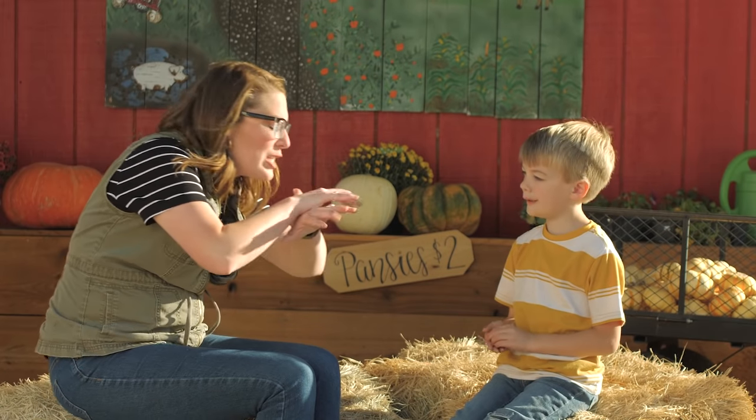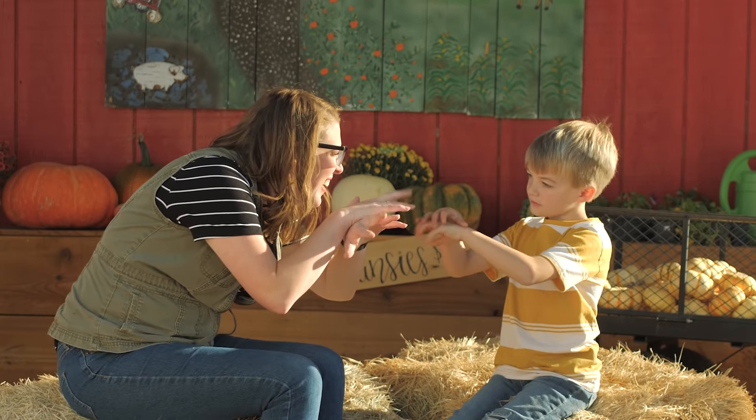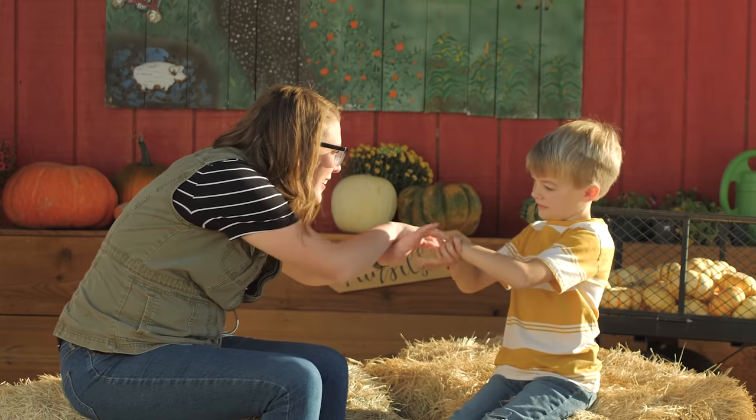Spider. All of your fingers are making the spider's legs crawling. Spider. Can you do the sign spider? Spider. What are these right here? The legs. The spider legs.